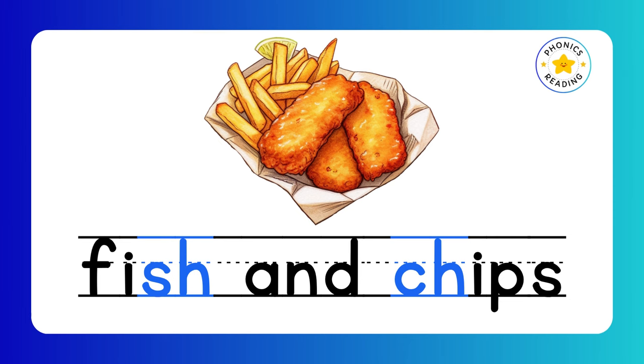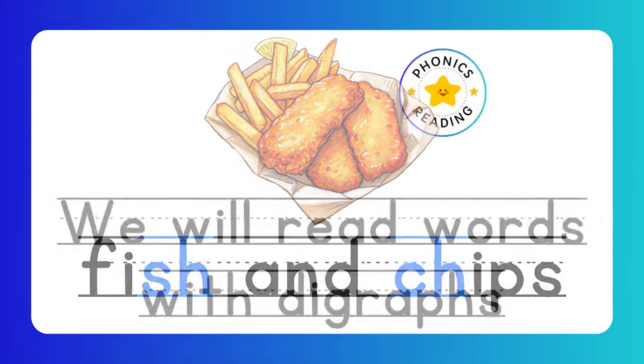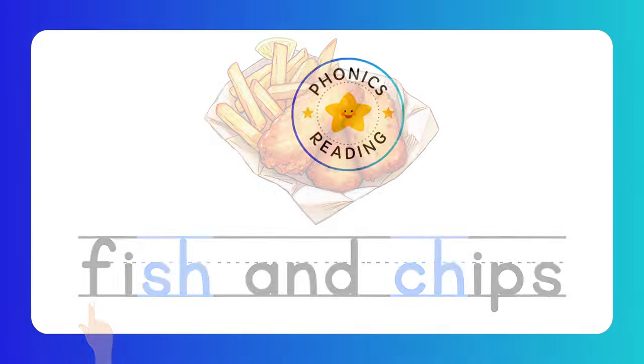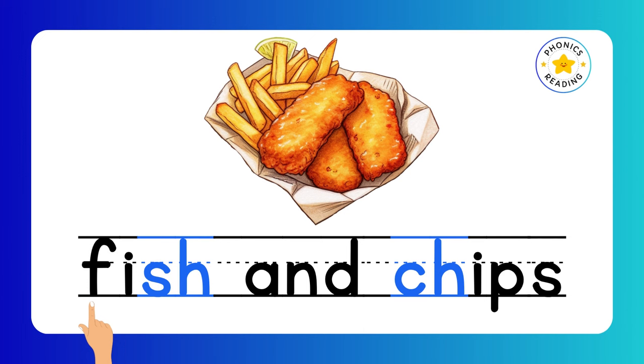Welcome back to Phonics Reading YouTube channel. In this lesson, we will be reading lots of words with digraphs. Are you ready? Let's start.